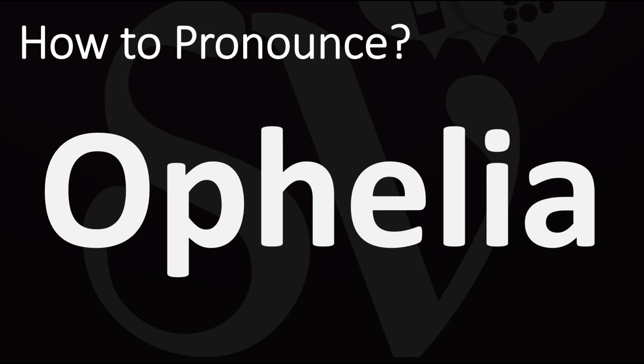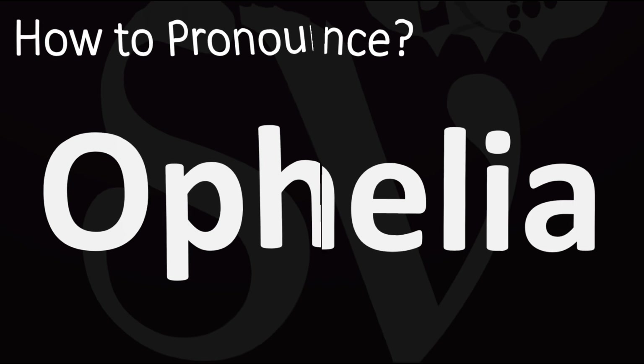How do you say it? There are two slightly different ways of pronouncing it: either as Ophelia, which tends to be more the British pronunciation, or in American English, Ophelia, with a clearer O sound at the beginning. Ophelia or Ophelia — and now you know.